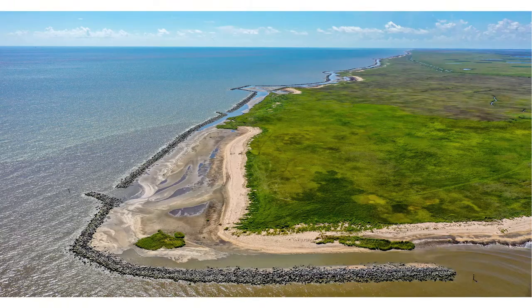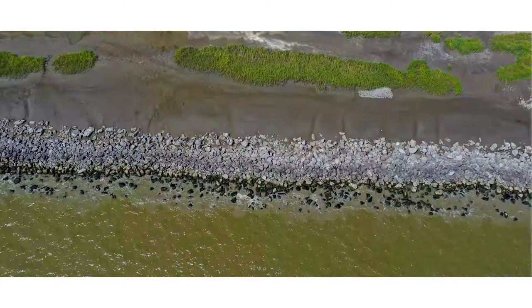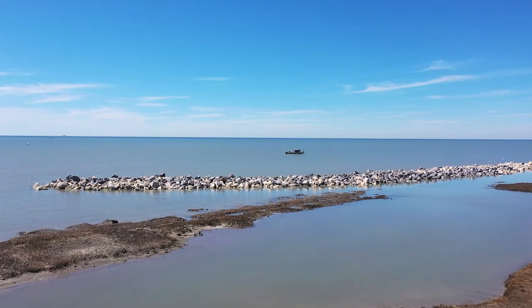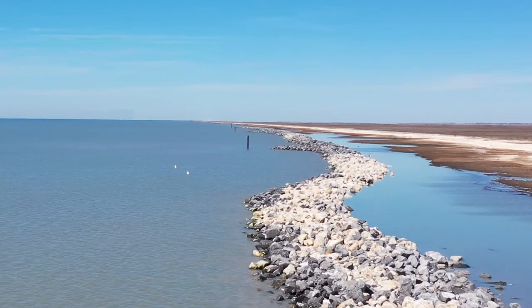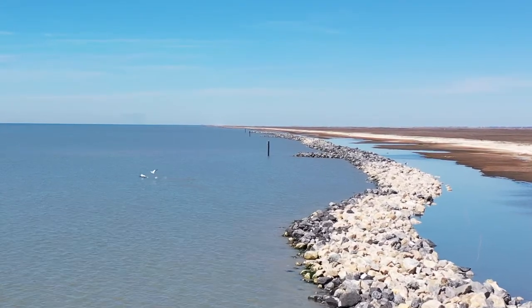The breakwater has already withstood hurricanes, begun to establish vegetation, and built up sediment to create walkable shorelines. As the largest lightweight aggregate breakwater and the first constructed in the open gulf, the barrier will help preserve the future of Rockefeller Refuge and all the species that call it home.